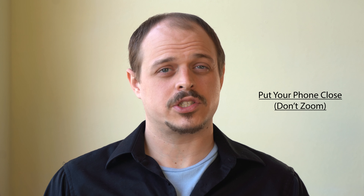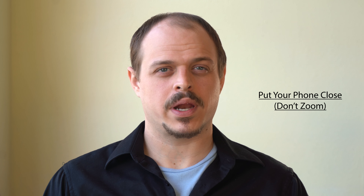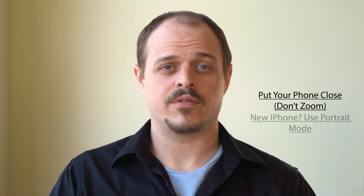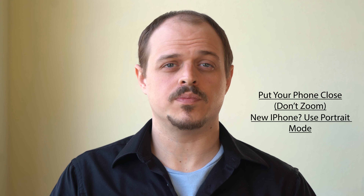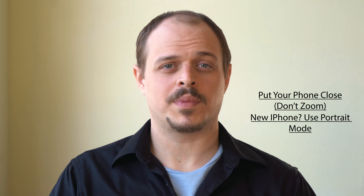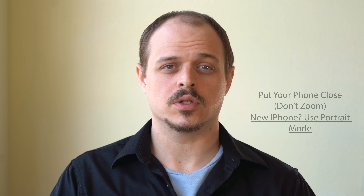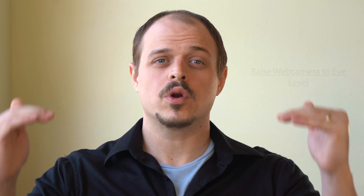If you're using a cell phone camera, you're going to want to put that camera pretty close to you. I can't suggest zooming on most phone cameras as the video comes out pretty grainy and it doesn't look as good as we would want it to. If you're using an iPhone, you're going to want to run your shoot in portrait mode — those are the best camera settings I've seen for any phone to get the most professional look.